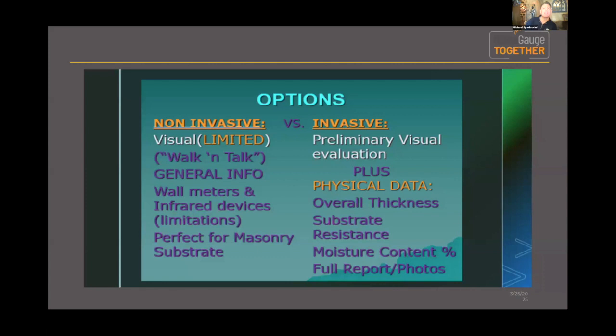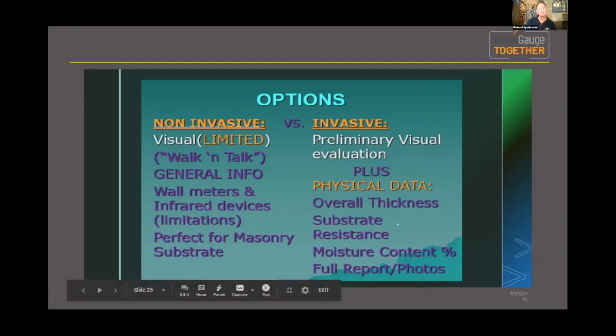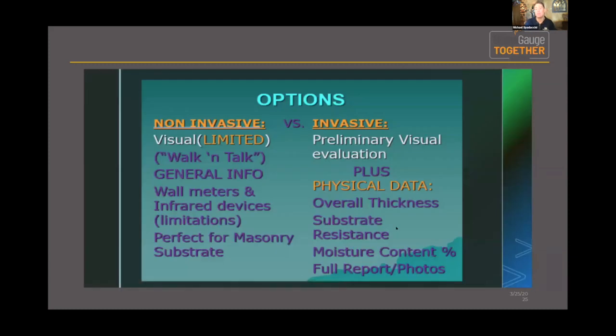Invasive or non-invasive, they all start with the preliminary visual inspection. The thing you really gain from the invasive approach is real physical data: overall thickness of the stucco system, the resistance of the substrate — the firmness, or in many cases the lack thereof, soft wood rot, decomposing material — all things that are part of the physical data we yield when we drill through the stucco system. Lastly, we map our findings with moisture content and report photos at each location.